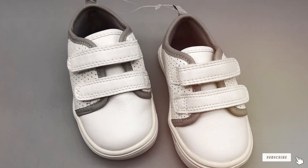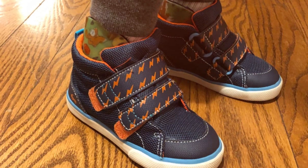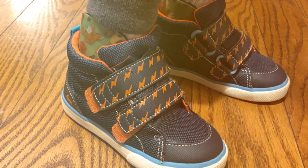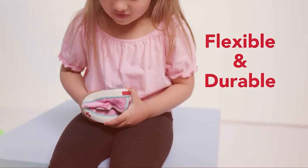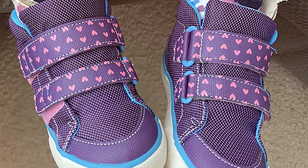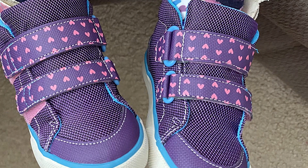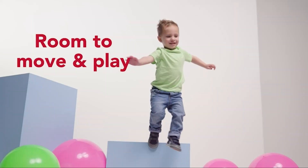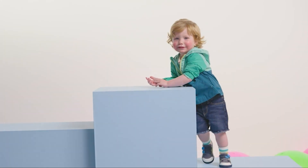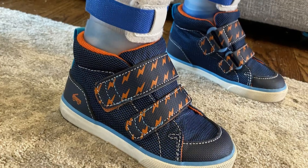Next, at number four, we have the CK Run kids boys Dean Adapt sneakers. These are a fantastic choice for fashion-forward parents who want their toddlers to step out in style and comfort. The Dean Adapt sneakers feature a trendy yet timeless design that can complement any outfit, and they're available in a range of sizes for both toddlers and little kids. The hook-and-loop closure ensures a snug fit and easy on-and-off access, making busy mornings a breeze.